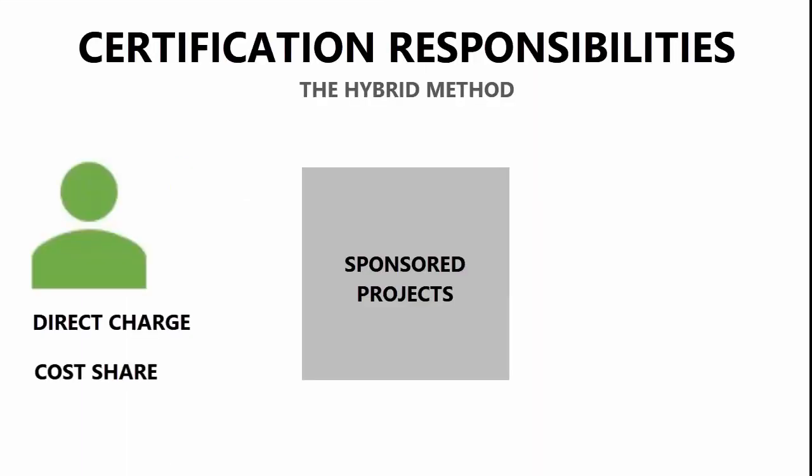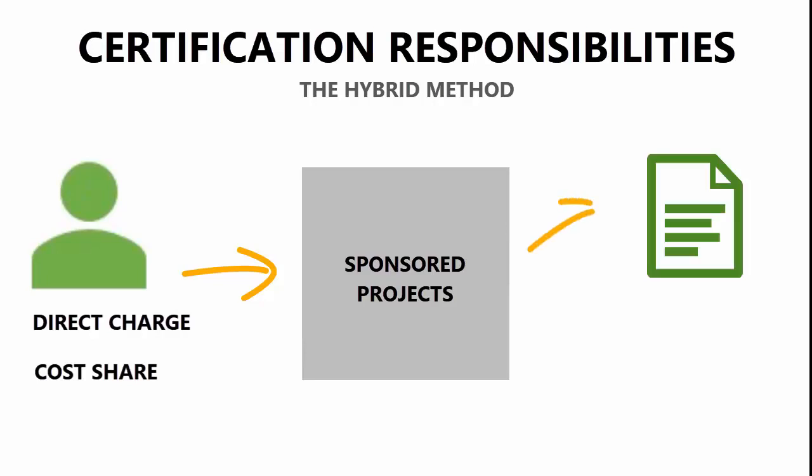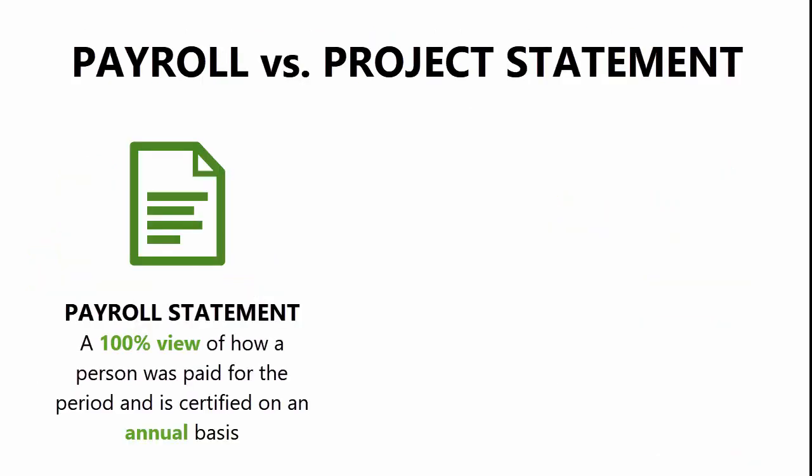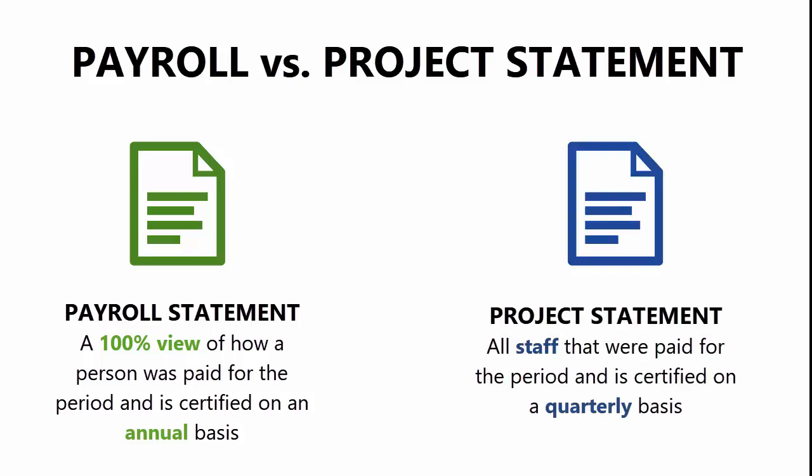Tufts University uses the hybrid model for certification, meaning an employee paid from a sponsored project will either appear on a payroll statement or a project statement. A payroll statement is a 100% view of how you were paid for the period and is certified on an annual basis. A project statement includes all staff that were paid from a sponsored project and is certified on a quarterly basis by the principal investigator of that project.